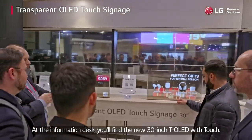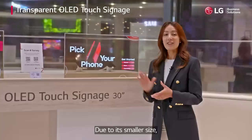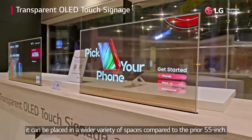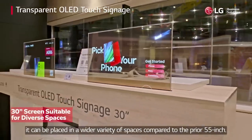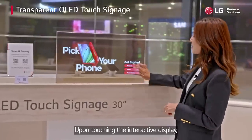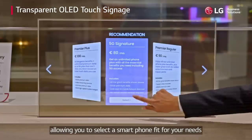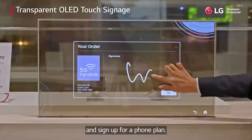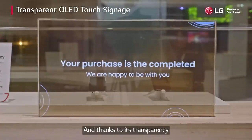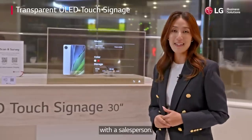At the information desk, you'll find the new 30-inch T-OLED with touch. Due to its smaller size, it can be placed in a wider variety of spaces compared to the prior 55-inch. Upon touching the interactive display, you can view product information and content, allowing you to select a smartphone fit for your needs and sign up for a phone plan. And thanks to its transparency, you can even get face-to-face communication with a salesperson.